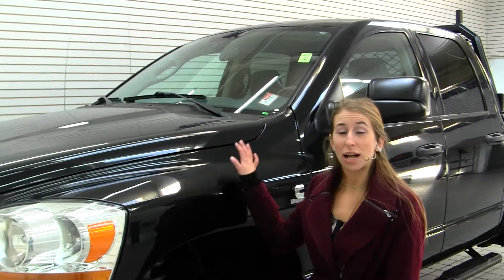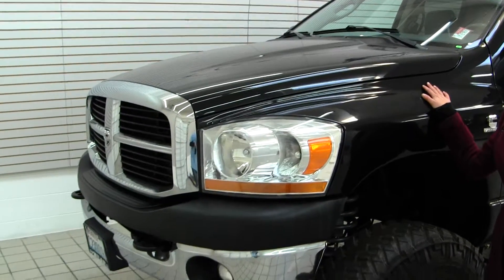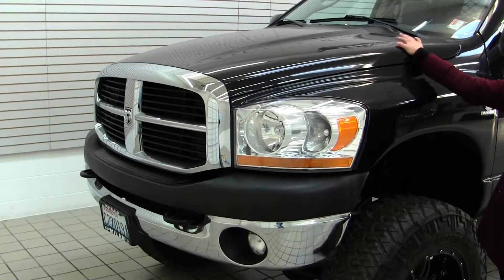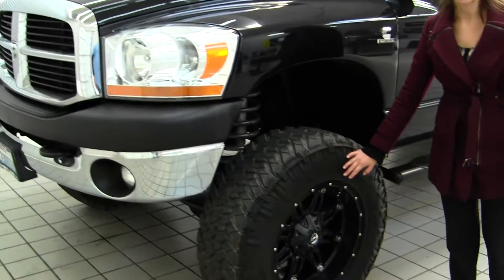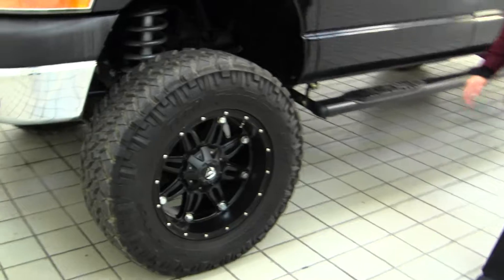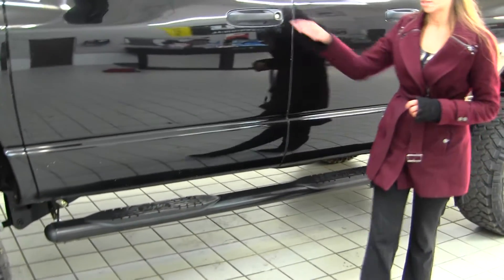Today we're looking at this classic black 2006 Dodge Ram 2500. It has a Cummins turbo diesel engine, automatic headlights, fog lights, 20 inch aftermarket alloy wheels with mud terrain tires, running boards on both sides, and heated mirrors that do extend as well. Let's take a look on the interior.